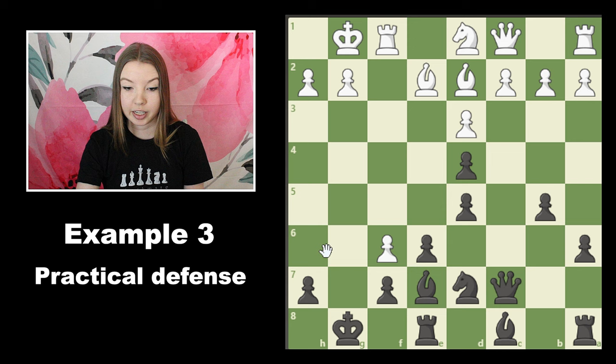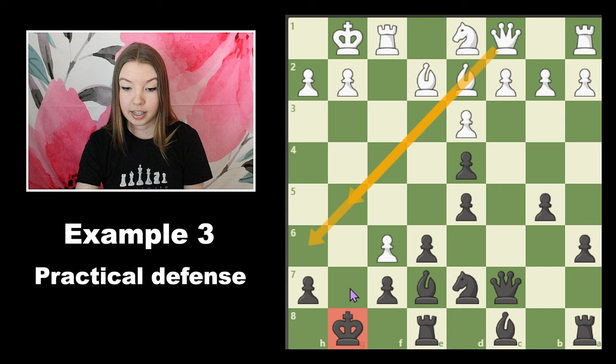Because our king is so exposed, I can imagine white having a plan like bringing the bishop down, bringing the queen down with check if our king is still here, and then giving mate on g7. This is a plan I'm constantly going to have to be calculating even in the midst of deciding which piece to take with, in order to make the most prophylactic move possible that prevents any deadly threats.